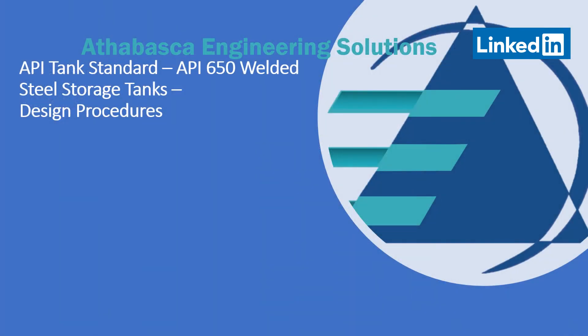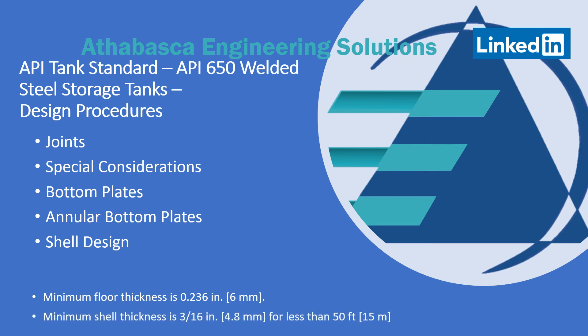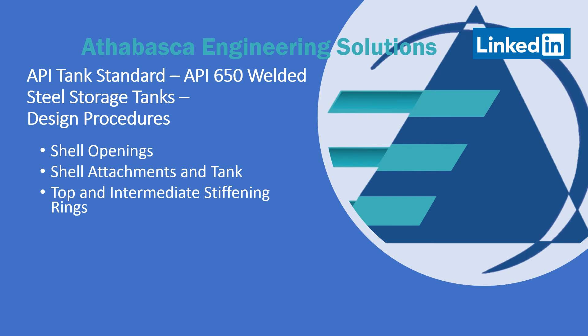Moving into API 650 steel storage tank design procedures, there are specific procedures for joints and special considerations such as load combinations. Design procedures cover bottom plates, annular bottom plates, and shell design. Note that there is a minimum requirement for floor thickness no matter what, and there's also a minimum shell thickness requirement. Additional procedures address shell openings, shell attachments, top and intermittent stiffening rings, and the roof. Wind loads on tanks are covered, and the overturning stability calculation is very specific.